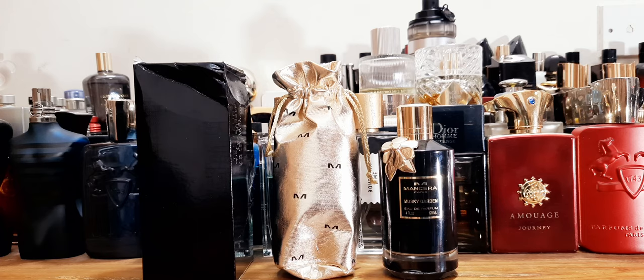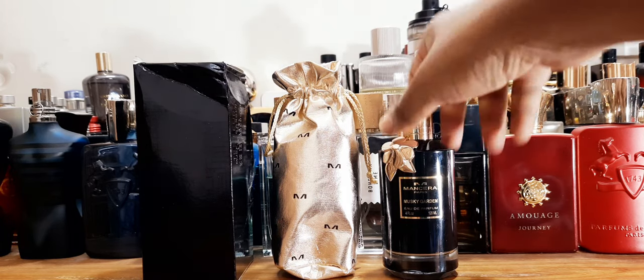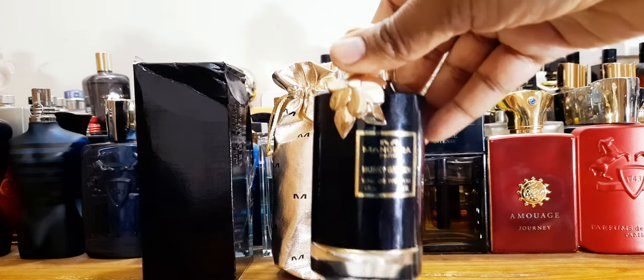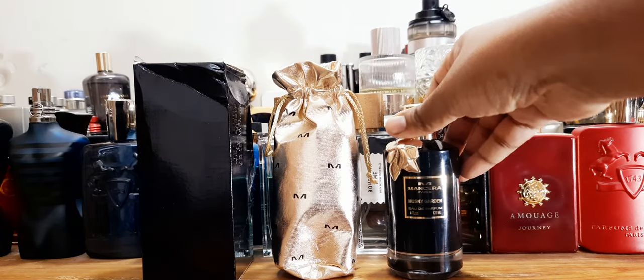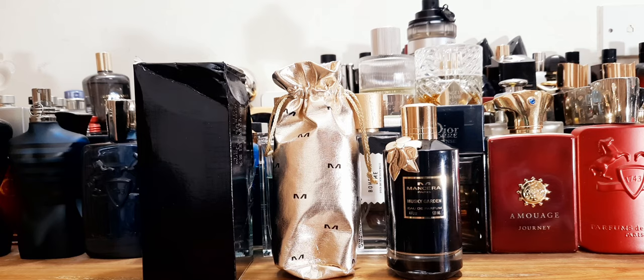The name is so beautiful. I'd call this basically a berry garden, but the base is full of beautiful musk — a beautiful composition, hands down. I waited a long time to get this bottle. If you're a collector, you want to get this bottle. 10 out of 10 for Musky Garden in every aspect.